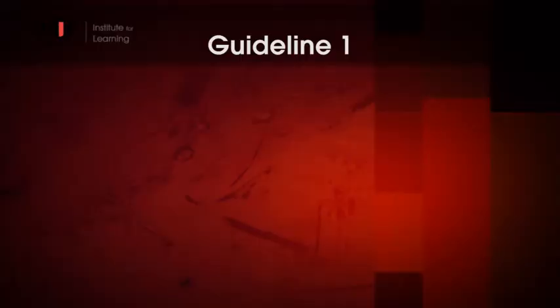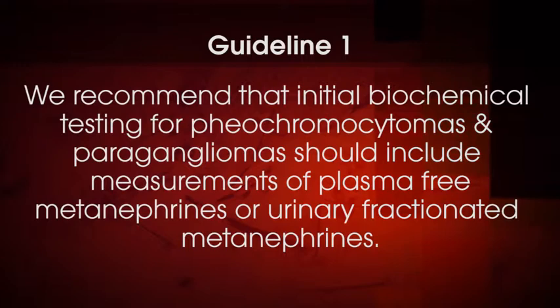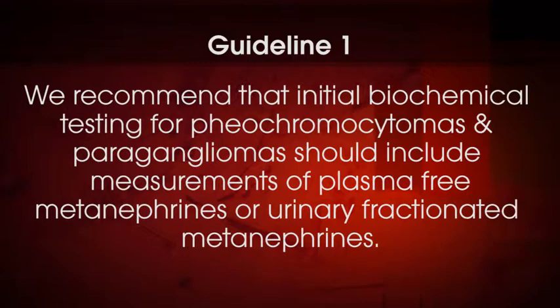The first guideline is: we recommend that initial biochemical testing for pheochromocytomas and paragangliomas should include measurement of plasma-free metanephrines or urinary fractionated metanephrines. The phrase 'we recommend' is used to indicate that this is a strong recommendation and there is high quality evidence to support it. We support this recommendation, but what does it mean?